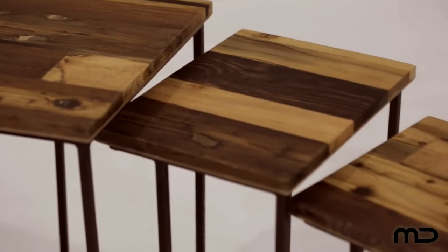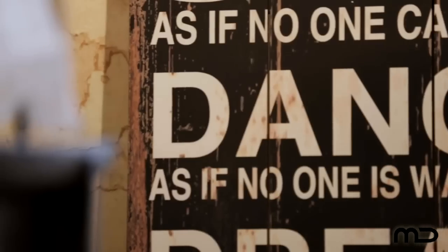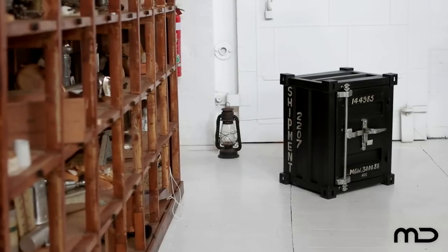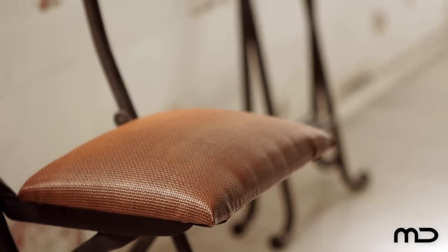Industrial style is all about embracing the time-worn with a vibrant 21st century sensibility. Juxtapose the old with the new and break rigid style rules with a designer furniture piece that can transform the room from predictable to eclectic.